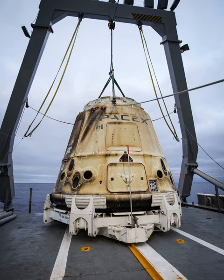Capsule 106 was first used on mission NASA SpaceX CRS-4, and then used again for the NASA SpaceX CRS-11 mission. This re-use of the spacecraft marks a milestone in SpaceX's drive to reduce space-launch costs through reusing hardware.